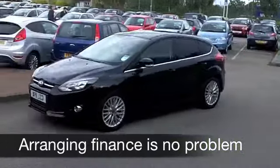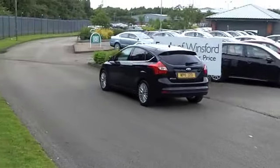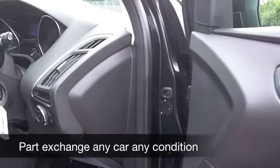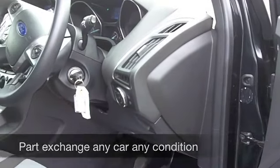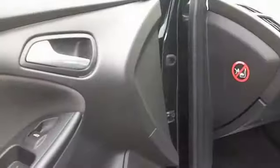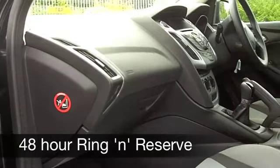A very classy interior is awaiting you. This has covered about 14,000 miles — just about running that engine in. You have metallic black paintwork and stunning alloy wheels, which will be a challenge to keep clean, but I'm sure you'll enjoy that. You've got all-round airbags, air conditioning, a very smart cloth interior, and a CD player with a decent-sounding system as well.